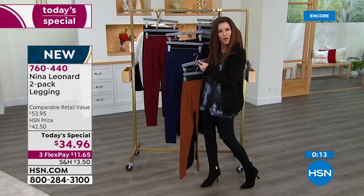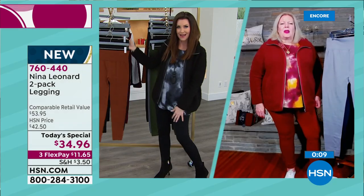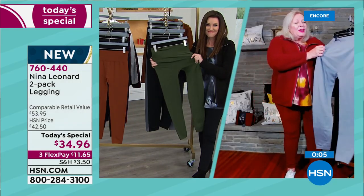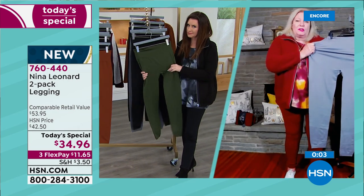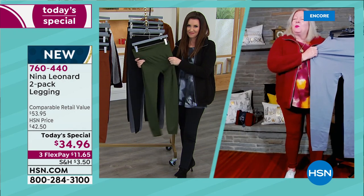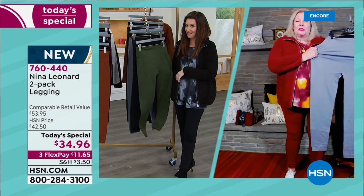Kate, I know we only have about 15 seconds — don't you think that if somebody was a 4X, they should try the 3X today? Absolutely positively go for it, because you won't believe the amount of stretch and they're completely opaque, so you won't need to worry. I would definitely, definitely go for it for sure.